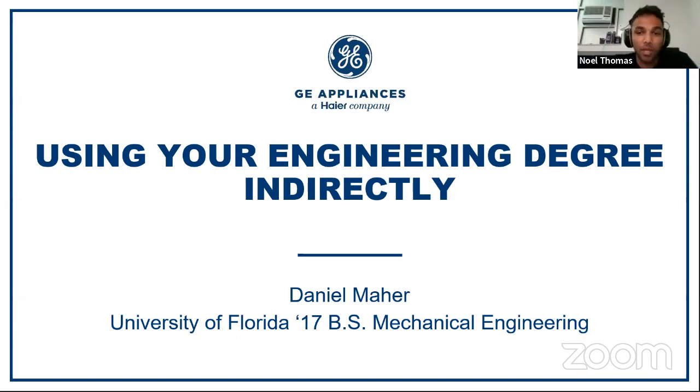Daniel actually graduated from the University of Florida in spring 2017 with a bachelor's in mechanical engineering. When he was at UF, he was actually a member of ASME, Solar Gators design team, and he was also a TA for two first-year engineering courses.